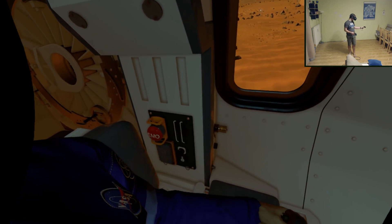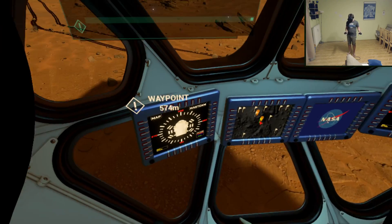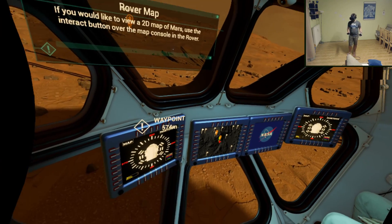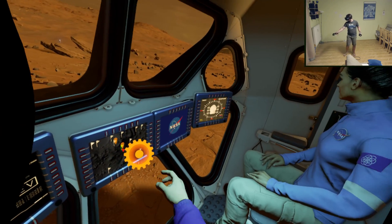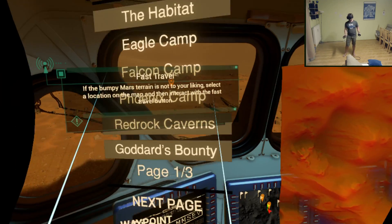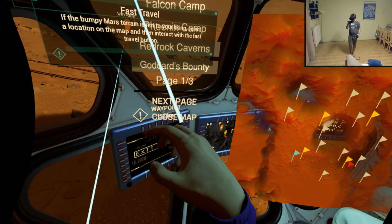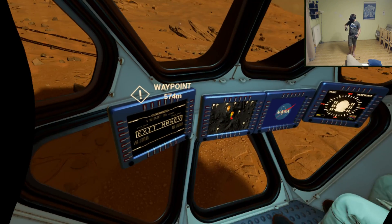There's an emote button. You can view a 2D map of Mars using the interact button over the map console in the rover. If the bumpy Mars terrain is not to your liking, select a location on the map and interact with the fast travel button — nice, I suppose.